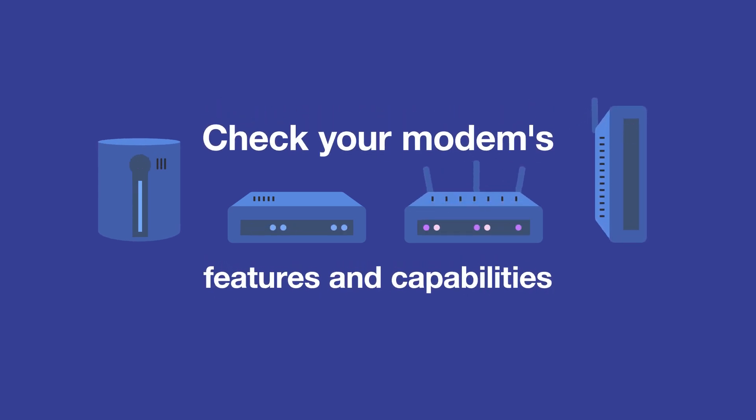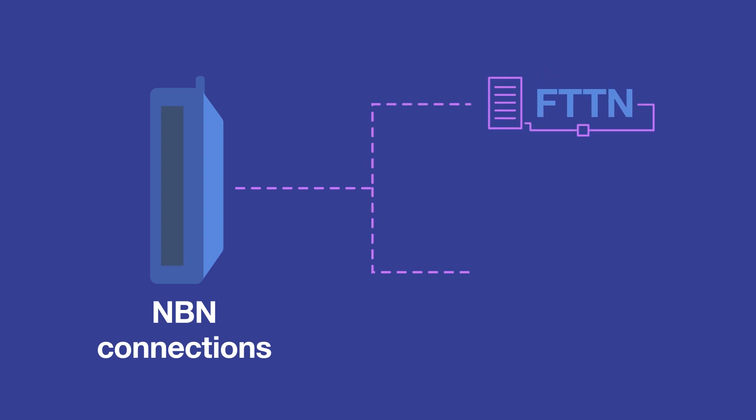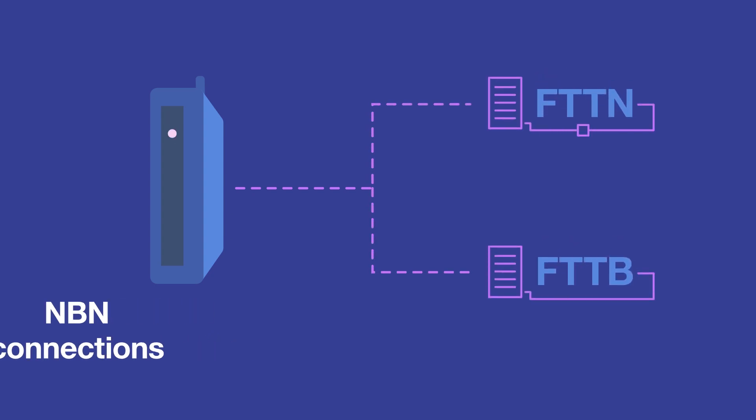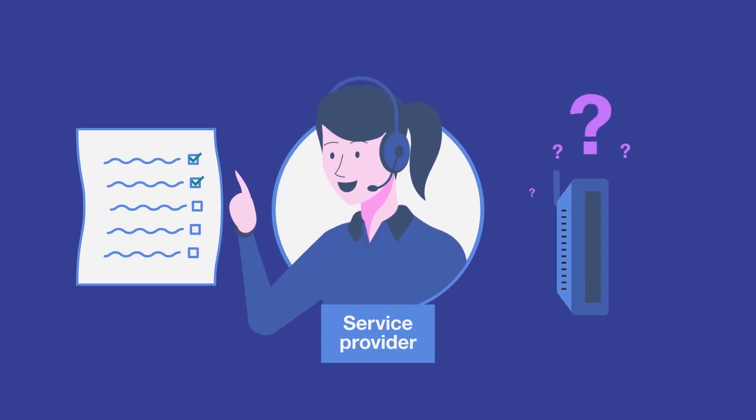Or perhaps your modem's the culprit. Different makes and models have different features and capabilities. NBN connections using fibre to the node or fibre to the building require a VDSL2 modem. If in doubt, check with your telco or service provider if a particular modem has the features and capabilities that you need.